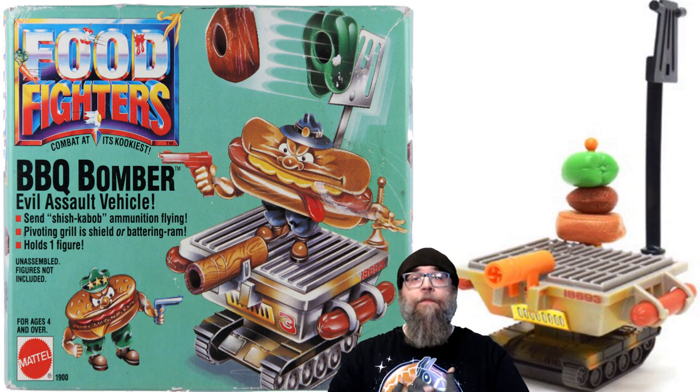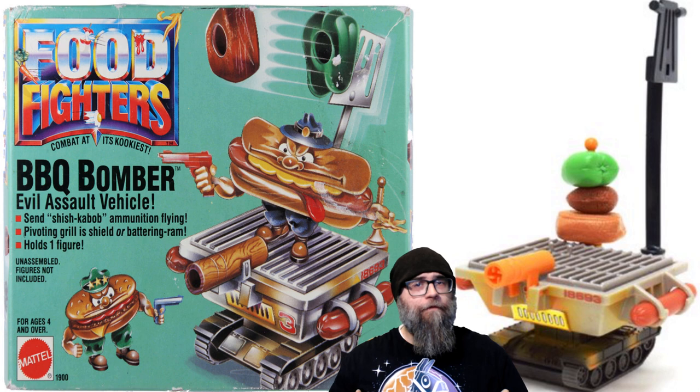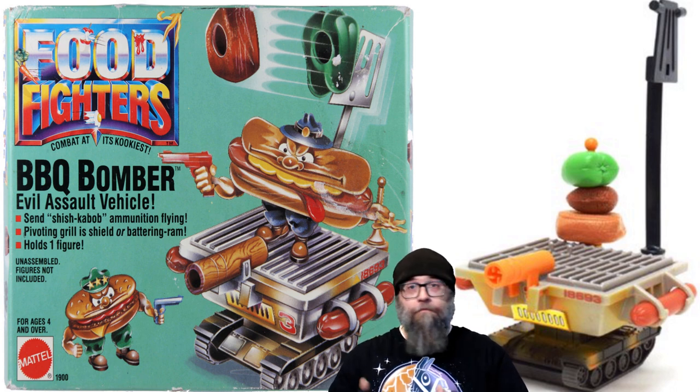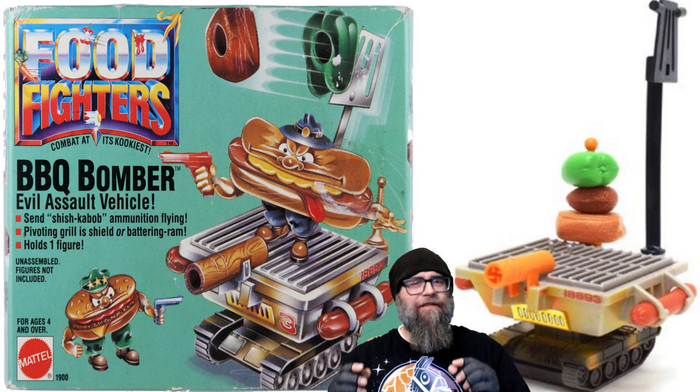Number two comes from a toy line that we've discussed in an earlier episode of Raddest Rides — this comes from the Food Fighters toy line released by Mattel in 1988. This vehicle is the Barbecue Bomber, and honestly, with a name like Bomber, I kind of thought we would be getting a plane of some sort, but no, this is pretty much just a portable grill with tank treads. There's nothing wrong with that — it's very unique and imaginative, but they could have tried just a tad bit harder.